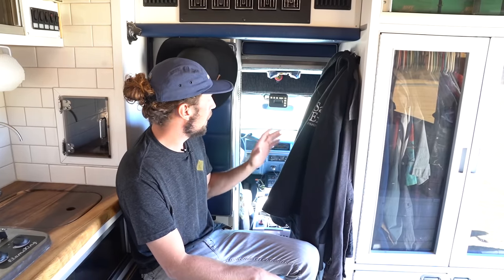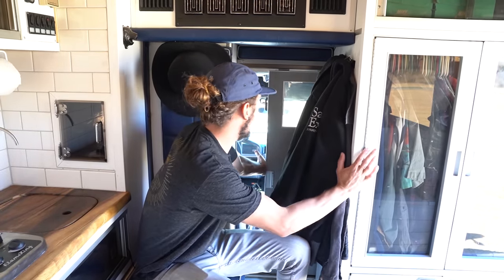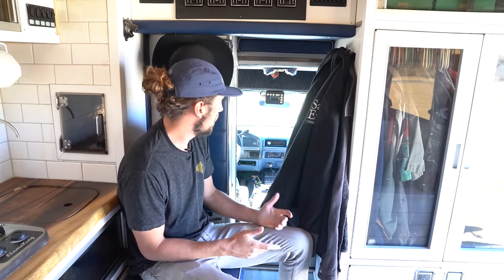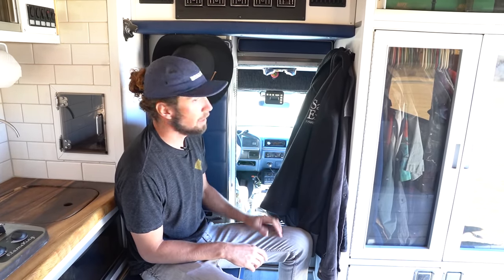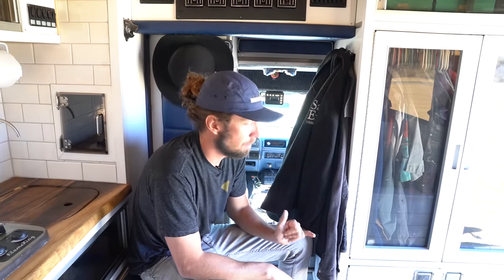When I first started looking around for rigs, ambulances in particular, I really wanted a pass-through. A lot of them only have a small little window, but this one has a full door that slides open and closed so you can get from the cab into the back. If it's late at night and you park somewhere and you just want to crawl in the back and jump in bed, you can. It's pretty rare in an ambulance — especially the F-series — but this one has a higher roof over the cab that allowed that access, which has been clutch.